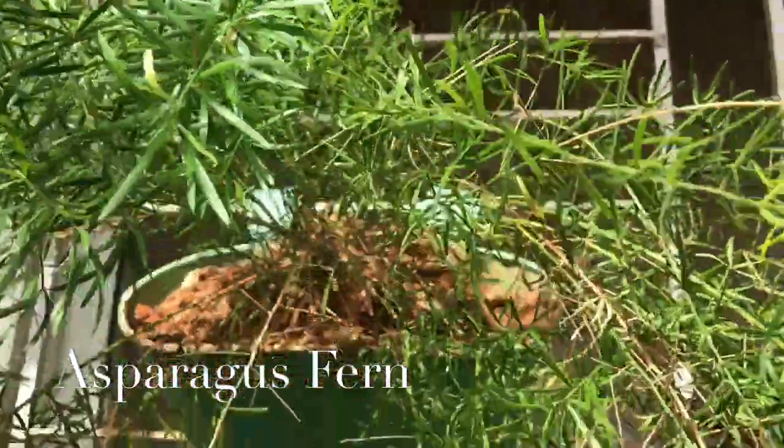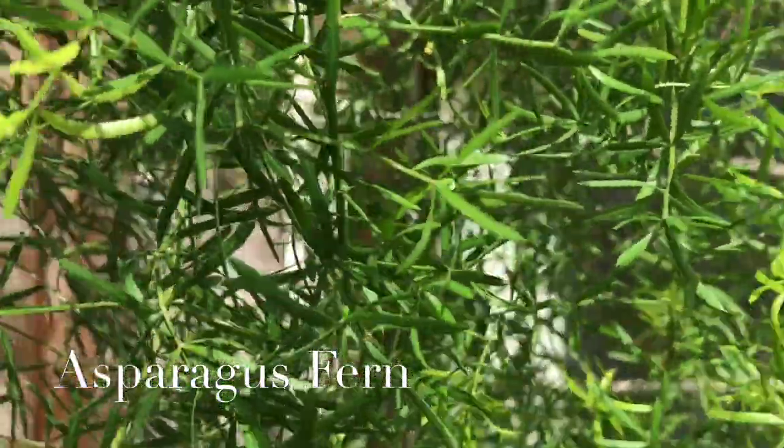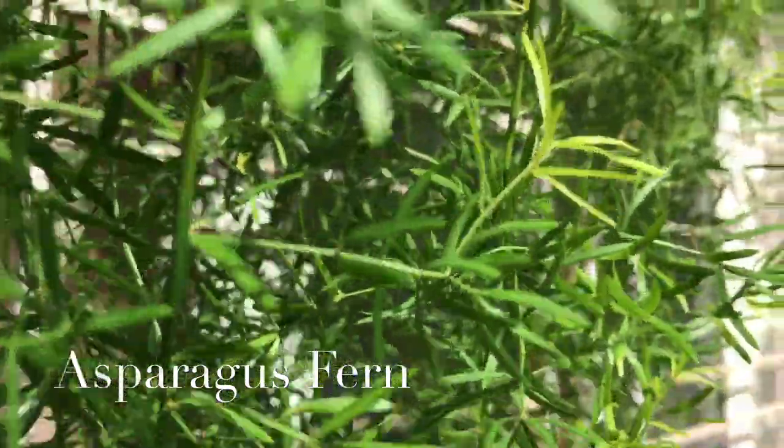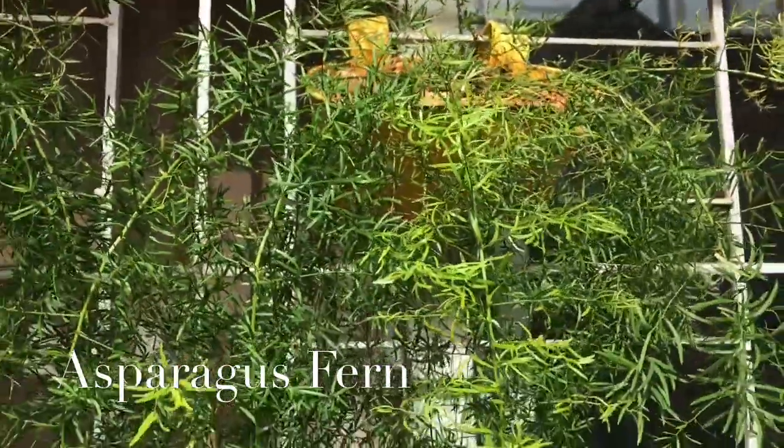Next is asparagus fern — a plant with beautiful foliage that is perfectly safe and non-toxic for your pets. Asparagus ferns look really beautiful when grown in hanging baskets.